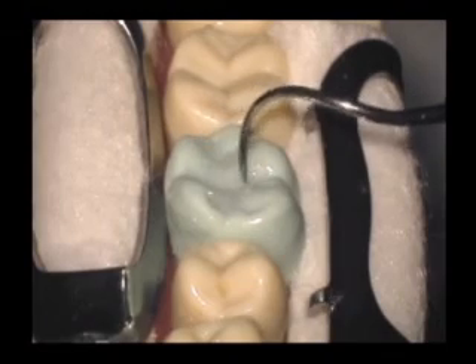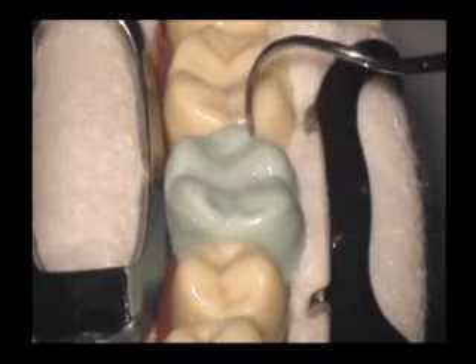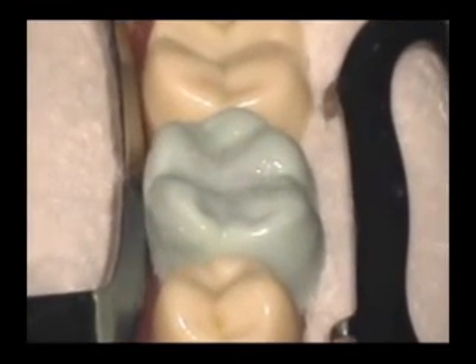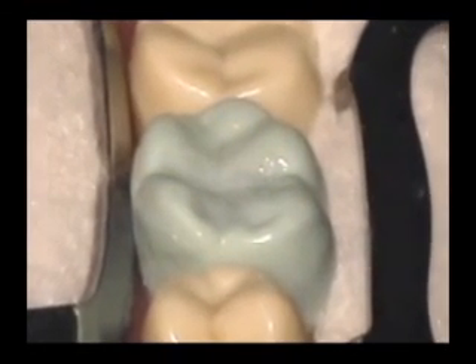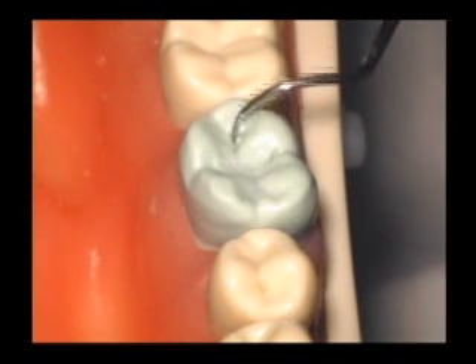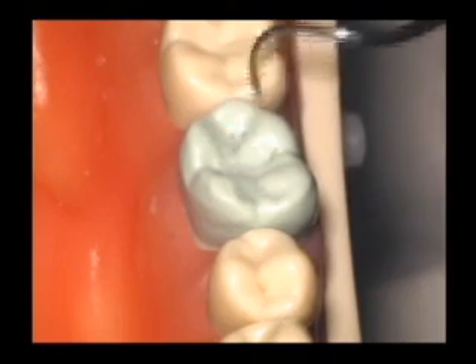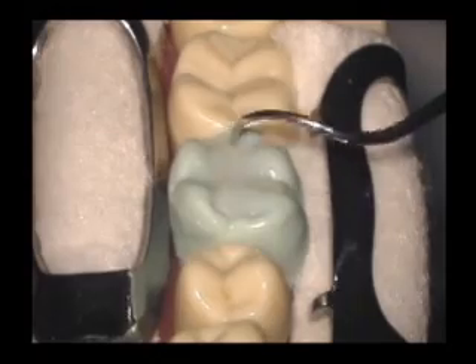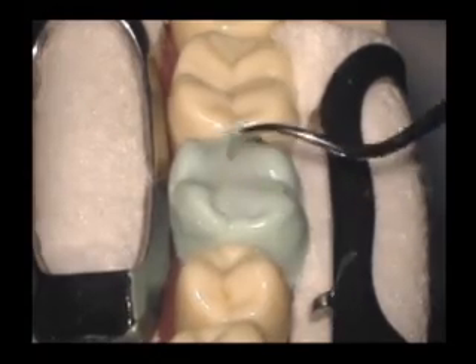Inspect the sealant and probe with an explorer for coverage and occlusal height. If the sealant dislodges, repeat the process. The final result is a beautiful, strong, long-lasting sealant. The two main objectives are to minimize the entrapment of air bubbles and to place enough material to completely cover the pits and fissures without interfering with occlusion. Inadequate coverage will produce sealant failure and can cause caries formation. Excess material causes occlusal interference and will require extensive finishing.